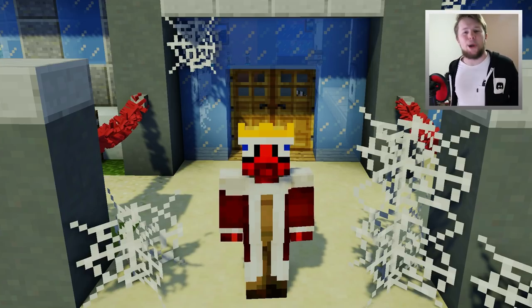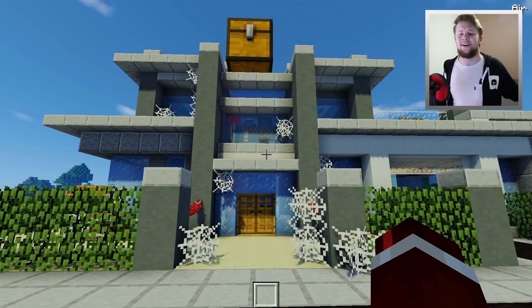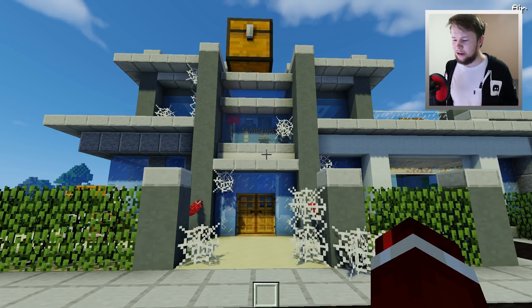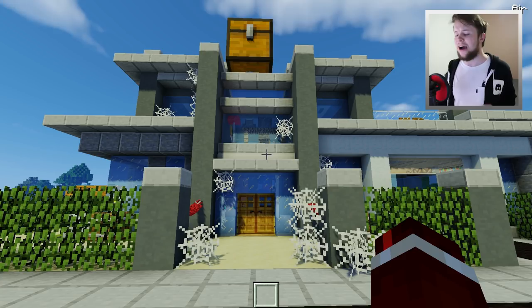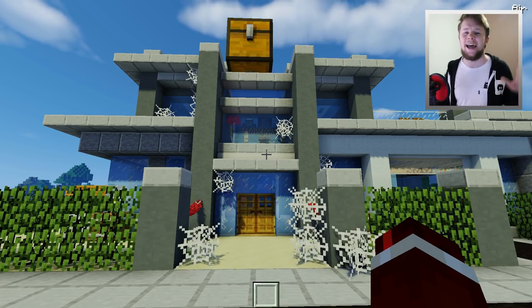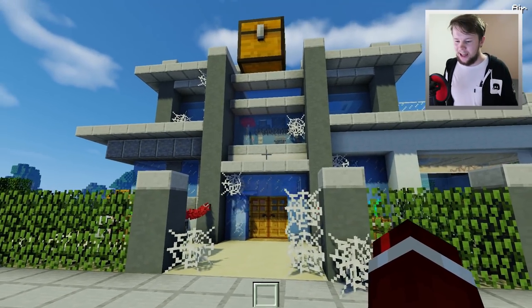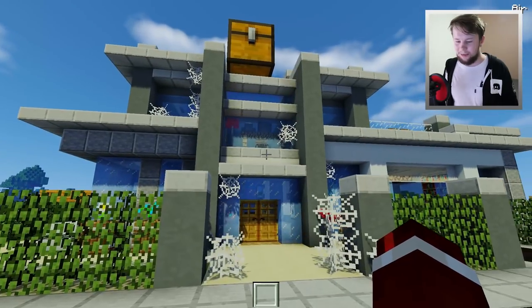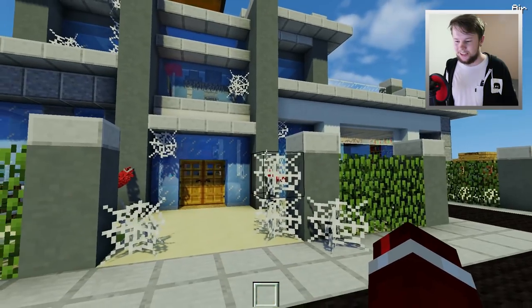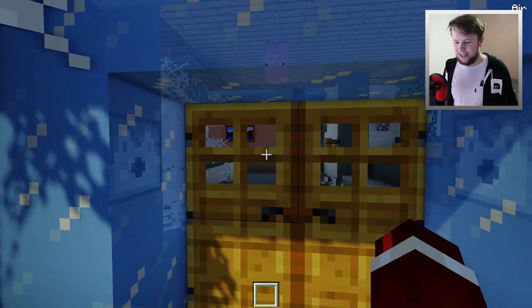So we're all good here. Let's check this out. Here we are at my beautiful mansion. You guys know I've been away for a couple of months, so you can imagine my mansion might not be in the best condition. There are spider webs literally everywhere, and my mailbox is still on the roof — still haven't got that down. We're gonna have to get that down in the future.